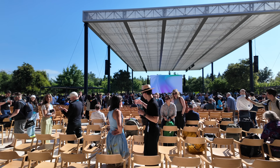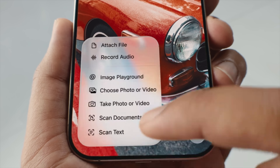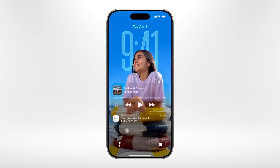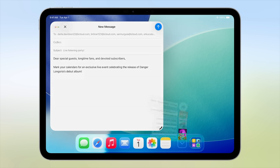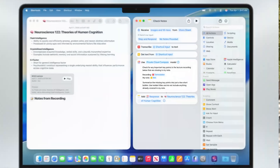I just got out of Apple's WWDC keynote where they announced all their operating systems, which are now called 26, a new liquid glass redesign across all their operating systems. iPad has gotten the most Mac-like it ever has, and there's big news for shortcuts. Let's get into it.